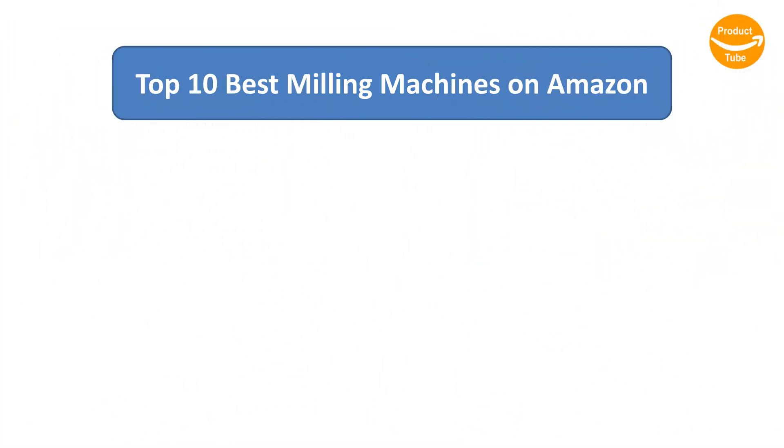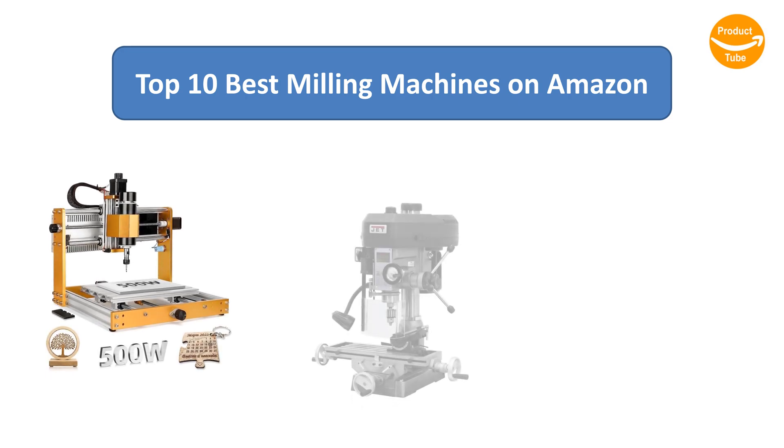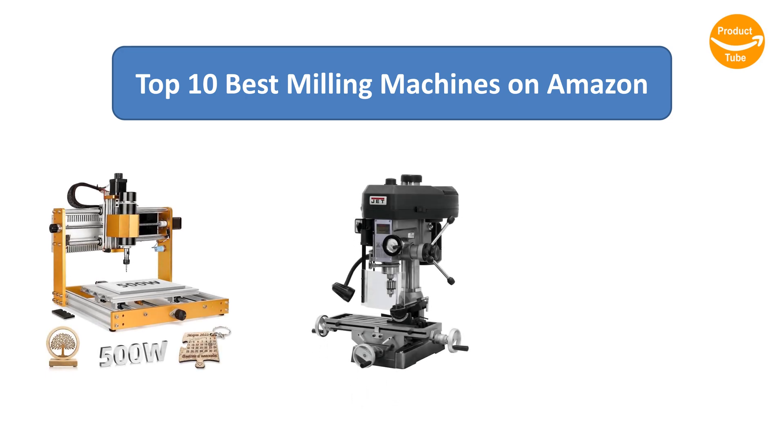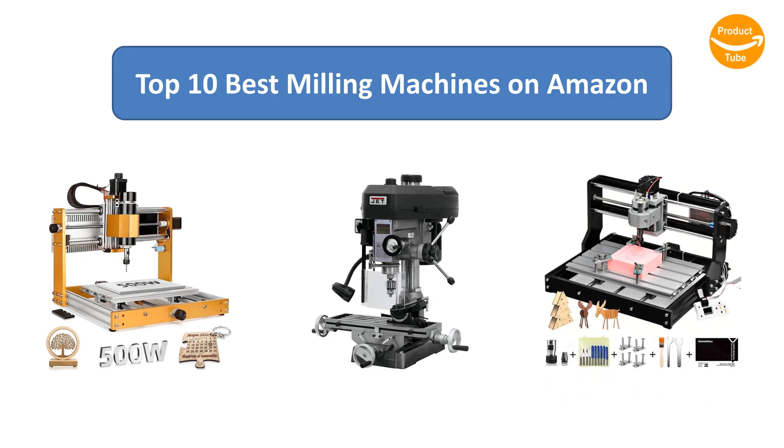Find the best milling machines on Amazon. We analyzed consumer reviews to find the top-rated products. I am going to review the top 10 best milling machines on the market.